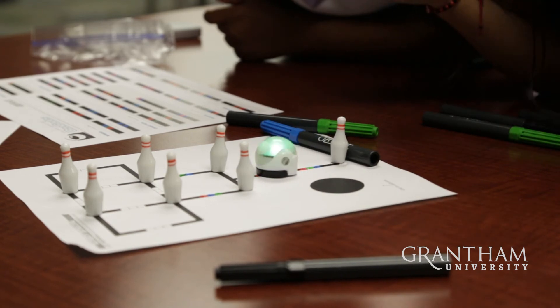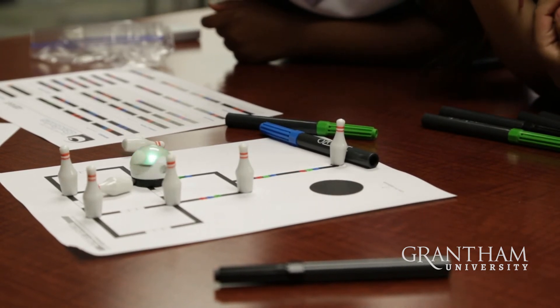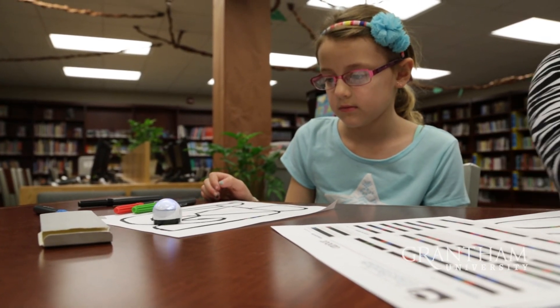The impact of the Ozobots has kids coming up to me in the hallway telling me about what they made their Ozobots do. Earlier I was watching students with the Ozobots, and it didn't quite do what they wanted it to do, so they were using their critical thinking skills to figure out what they needed to do differently. It's just opened a whole new world for them.